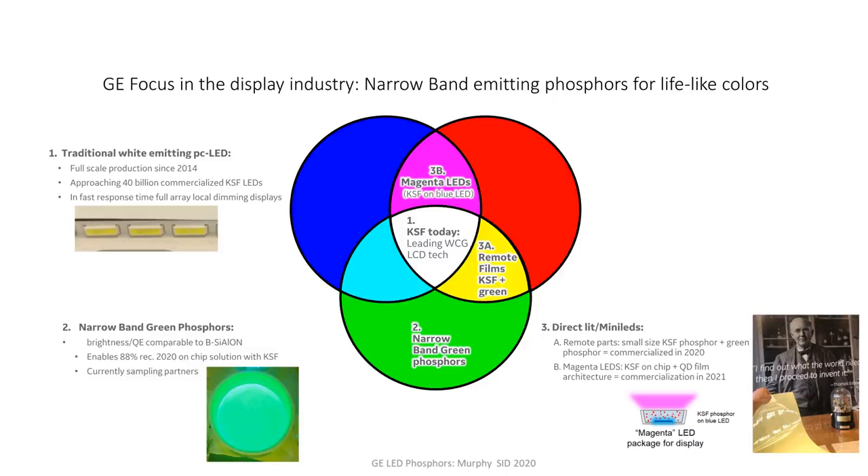If your green phosphor doesn't have on-chip reliability, another possibility we're seeing in this direct lit market — with products due out next year — involves what are called magenta LEDs. A magenta LED still has the blue emission from an LED, and then the red emission comes from KSF. Some of that blue light transmits through the phosphor film and the rest gets absorbed and converted to red. We refer to that blue-red combination as a magenta LED. The green comes from a remote part — often something that doesn't have on-chip reliability, like a quantum dot. In particular, perovskite quantum dots are making very nice progress in this area.